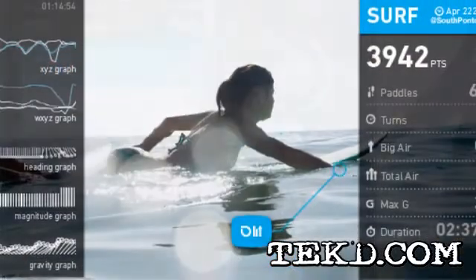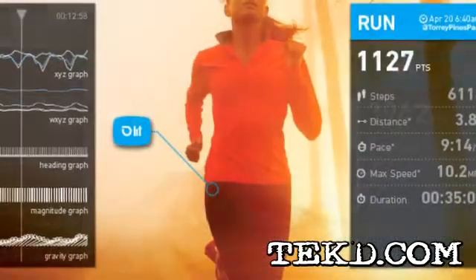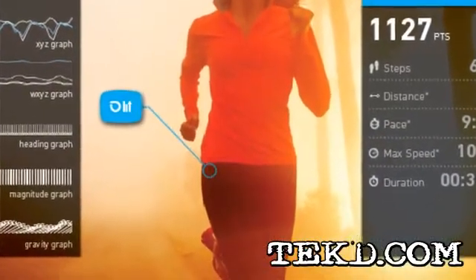With extreme sports comes extreme environments, which is why Lit is rugged, water and shock resistant, and fastens securely to your wrist or is wearable just about anywhere you want to hide it.